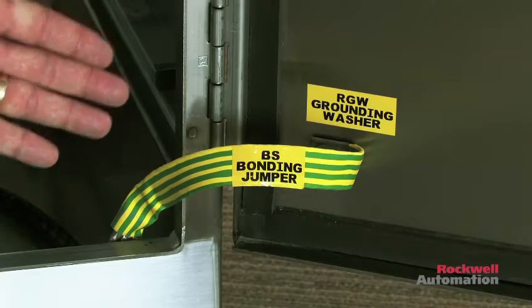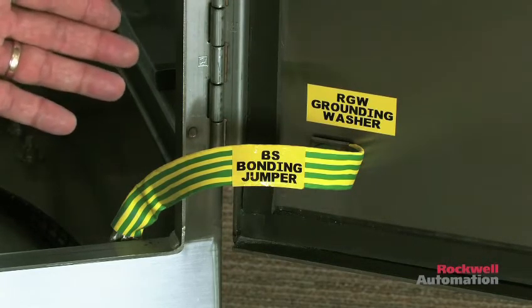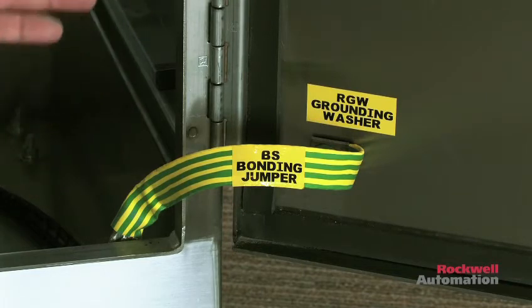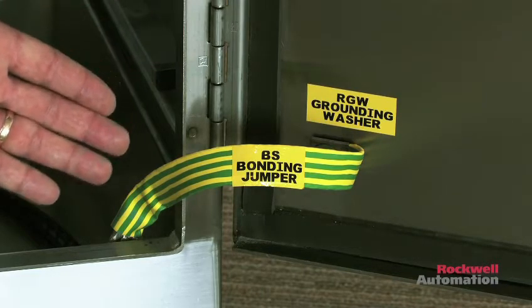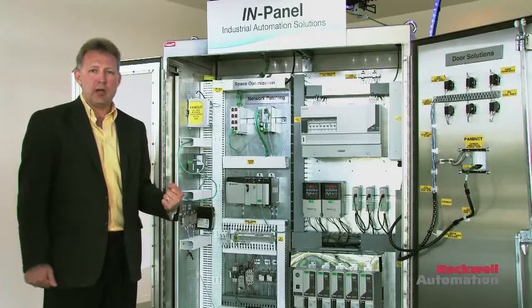Bonding basically uses wide bond straps to ground different parts of the control panel to have a consistent ground plane at the same potential, minimizing both ground loops as well as overall ground potential difference — it helps mitigate overall noise.